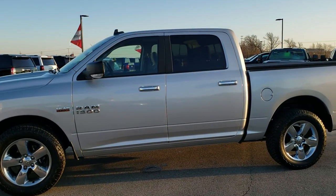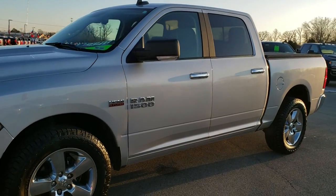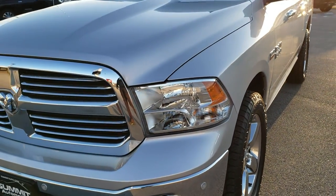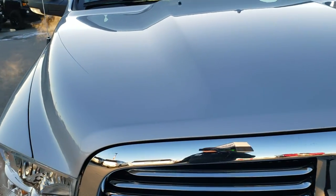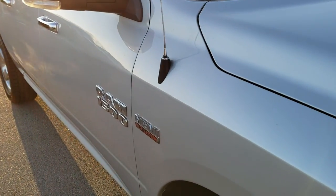This is stock number 7T510A. We are here at Summit Automotive in Fond du Lac, Wisconsin, your new and used light-duty truck and Ram headquarters. Today we are checking out this super clean 2017 Ram 1500 Crew Cab 5'7 inch short box.